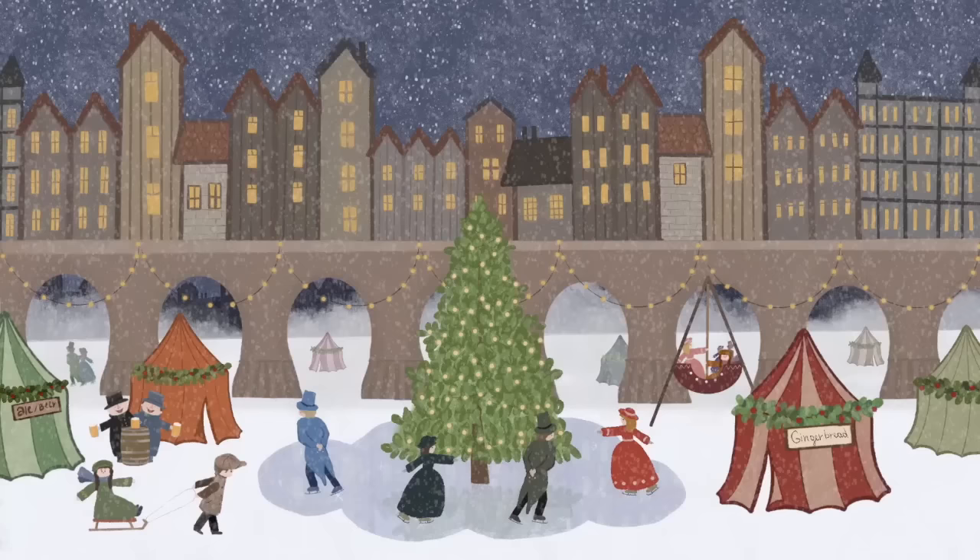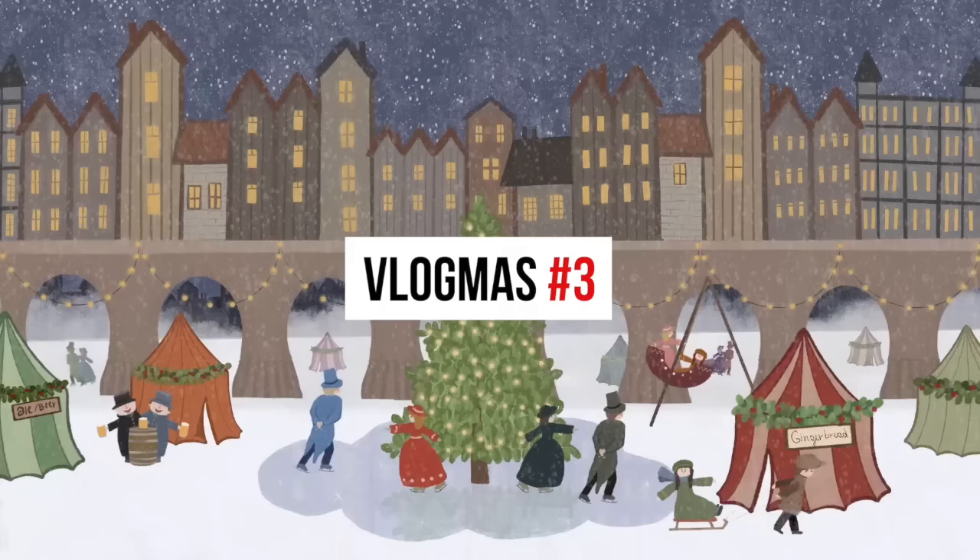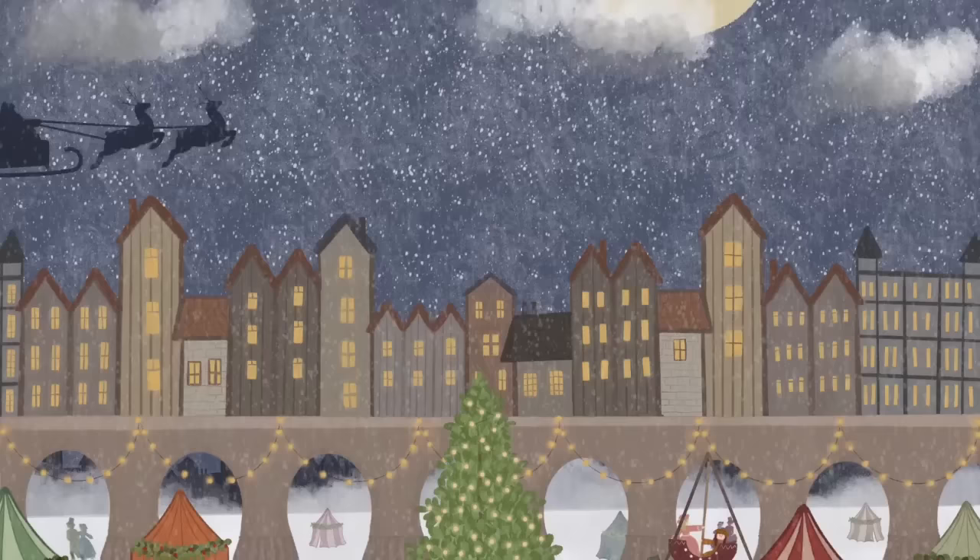Hello everyone and welcome to Vlogmas 2021! Today's plan is a little shopping at Fortnum and Mason to show you around, and maybe to pop into a whiskey shop. Let's see how it goes.